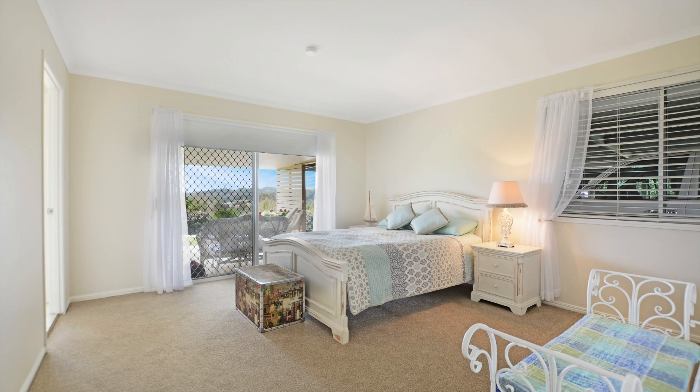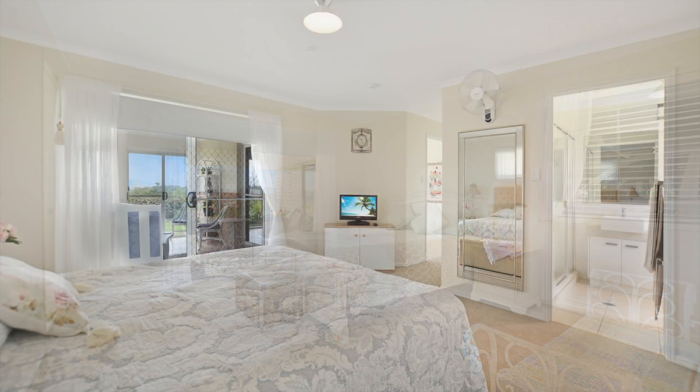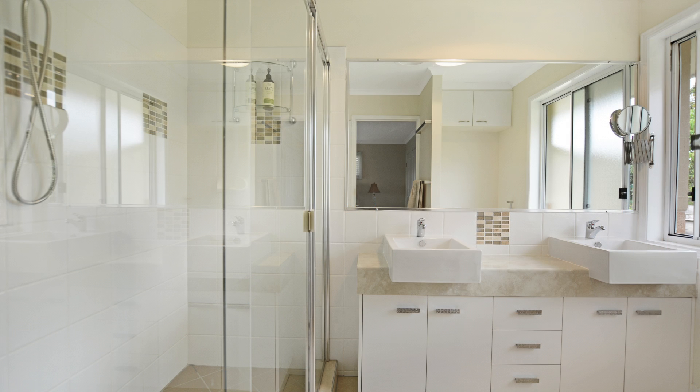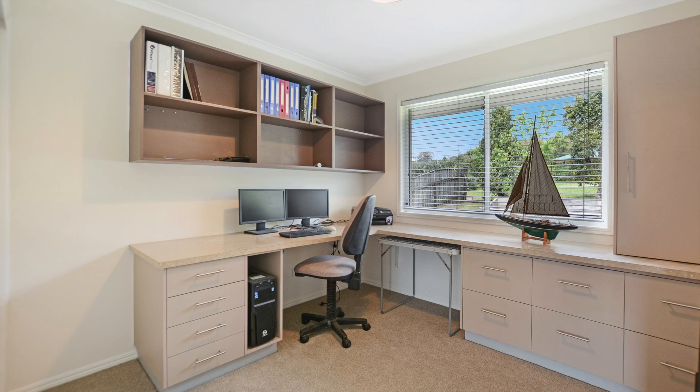The spacious one-level home captures the lovely views across the hills of its rural setting. Its interior spaces work effortlessly, offering multiple living spaces, large guest bedrooms and an extra office.